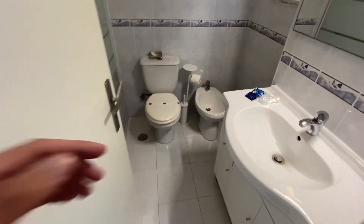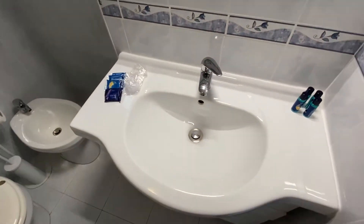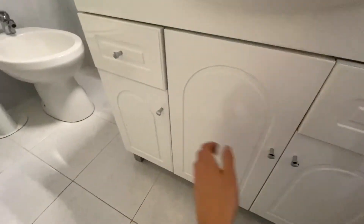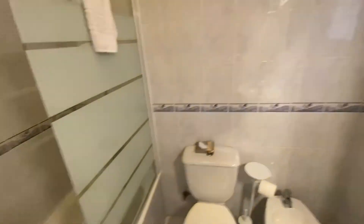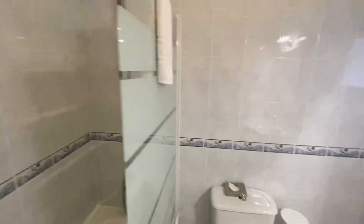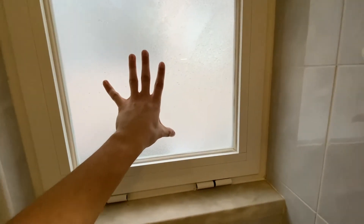Walking further in we have the bathroom — toilet and bidet. On the side we have our sink with areas for toiletries and drawers underneath. There's a mirror as well. Over here we have a full-body bathtub with a standing shower unit, so you have the option to take a bath or a shower, which is quite nice. There's also a small window leading to the courtyard view.